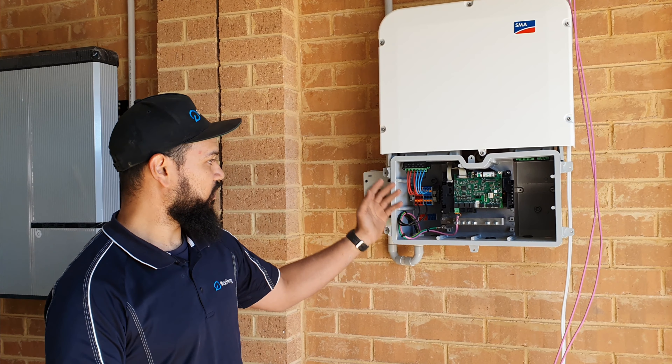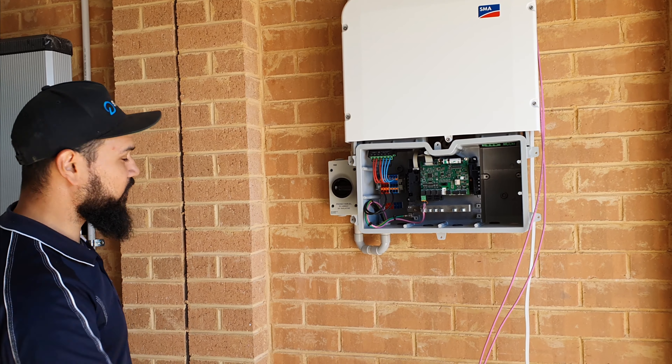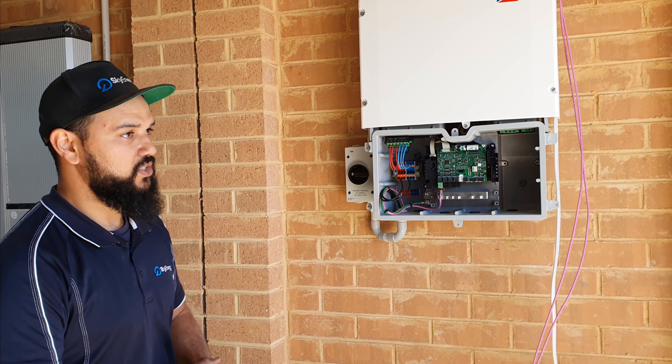From all the ones we install, we don't get any callbacks or warranty claims. That's why we choose to go with the SMA combination. And in the monitoring portal, it shows all the equipment nice and easy for you to read, so you can see the consumption and battery charge and everything.